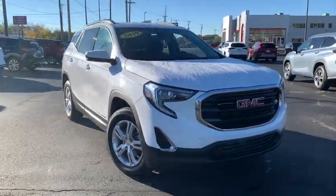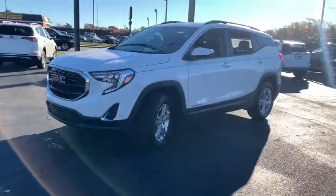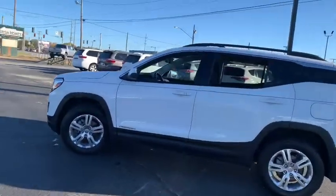Stop by and take a look at the 2019 GMC Terrain. The GMC Terrain combines the benefits of a crossover with the style and functionality of an SUV.